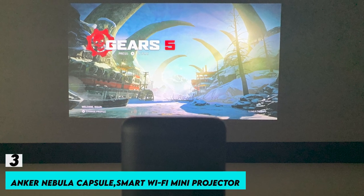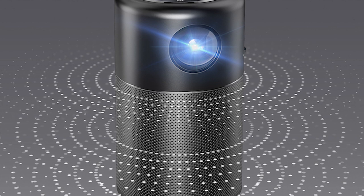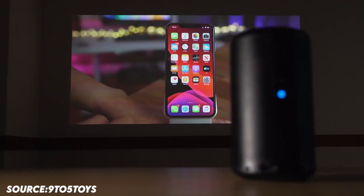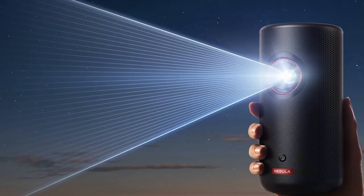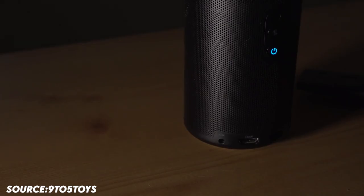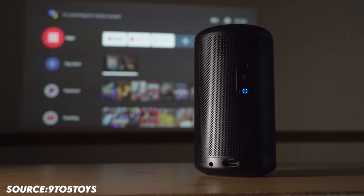Number 3: Anker Nebula Capsule Smart Wi-Fi Mini Projector. The sound from this mini projector, which has a strong omnidirectional speaker, is distributed all around. Thanks to Capsule's soda can-sized design, you can watch your favorite movies, shows, or other media up to 100 inches in size from anywhere in your house. Use your tiny projector to stream content from Netflix, YouTube, and other services for non-stop enjoyment.